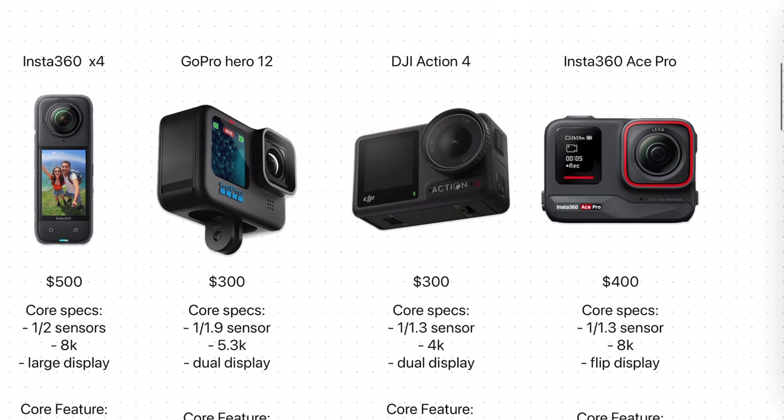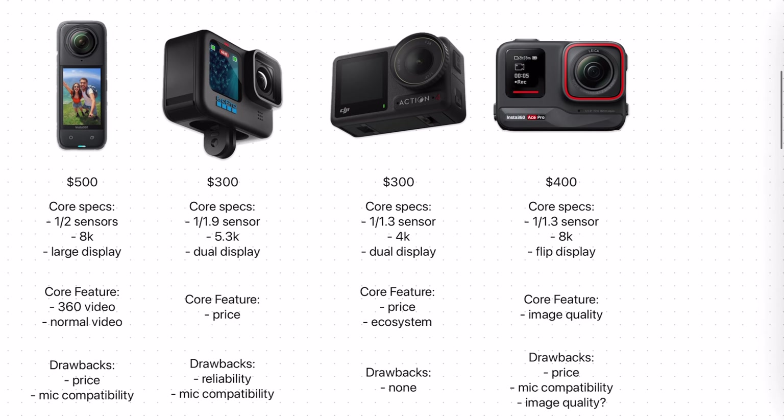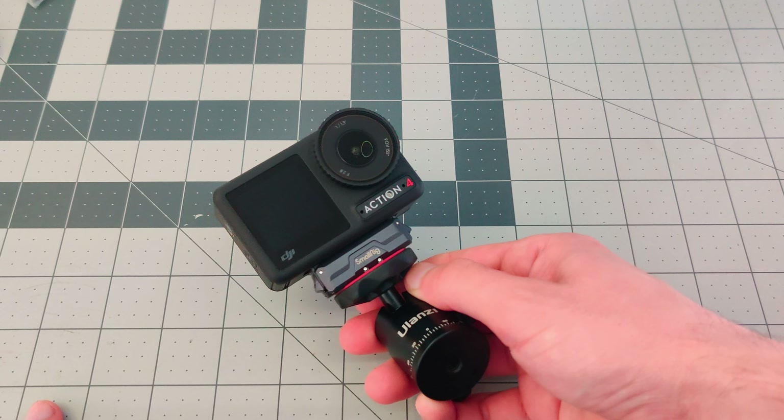For the Action 4, if I'm being completely honest, I really could not think of any drawbacks. It's a great, well-rounded camera. A large image sensor, 4K video resolution, great battery life, price, and image stabilization — it's all top-notch. Even the magnetic mounting system is something I really like about this camera. I just really couldn't think of any drawbacks here.